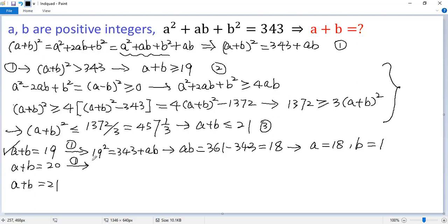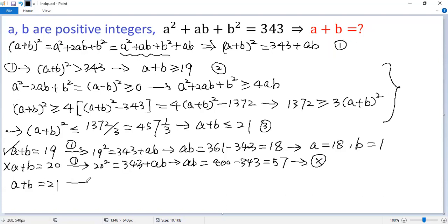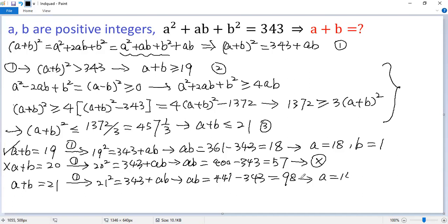Let's see if A plus B equals 20. So 20 squared equals 343 plus AB, then AB equals 400 minus 343, which is 57. You will see in this case there are no integer solutions, so that's not a solution. For the last case, 21 squared equals 343 plus AB. So AB equals 441 minus 343, which is 98. Yes, we get A equals 14, B equals 7. So 21 is a solution.